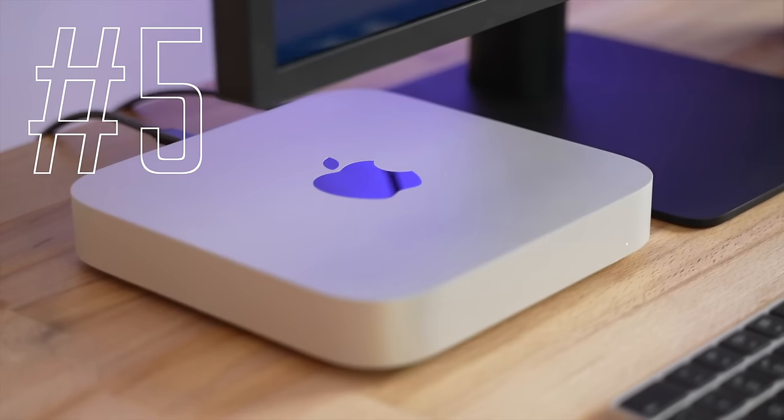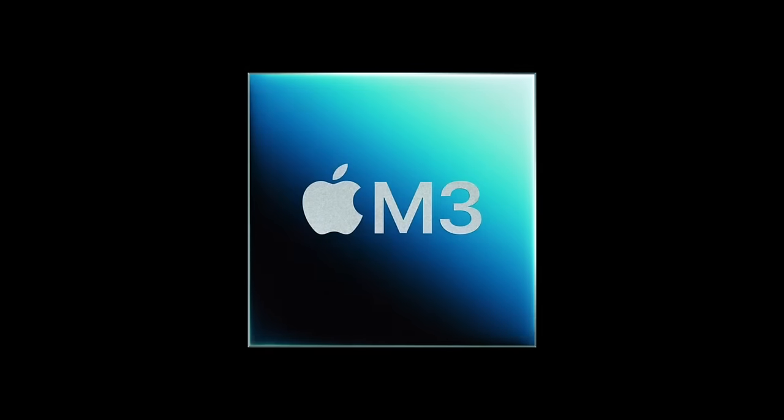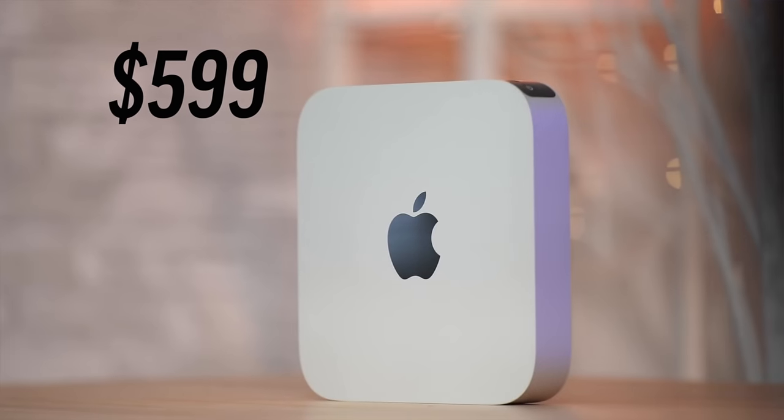Getting back to those 3 M3 chip products, the first one is going to be the Mac Mini, because the current one we have now is still using the M2 chip, even though the M3 has already been revealed back in October. For this new Mac Mini model, we're not expecting anything new at all other than that new chip, so we can expect the price to stay the same as before.